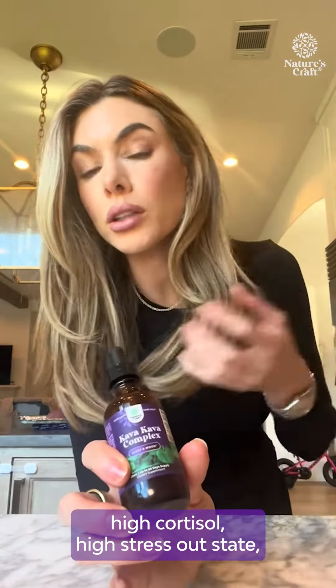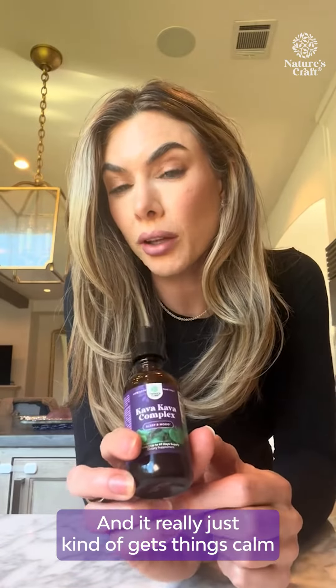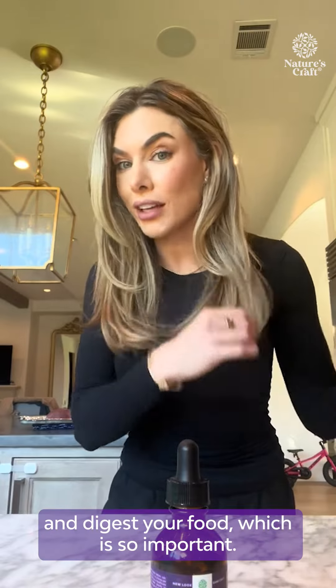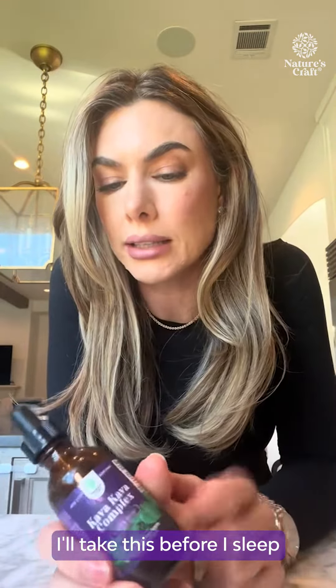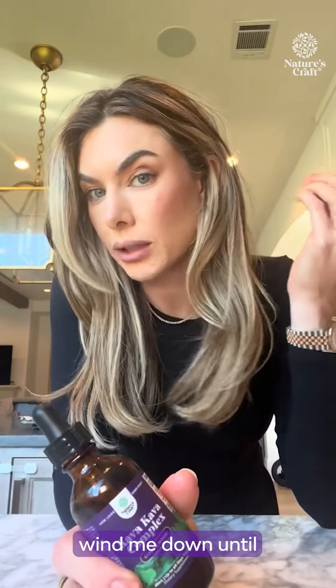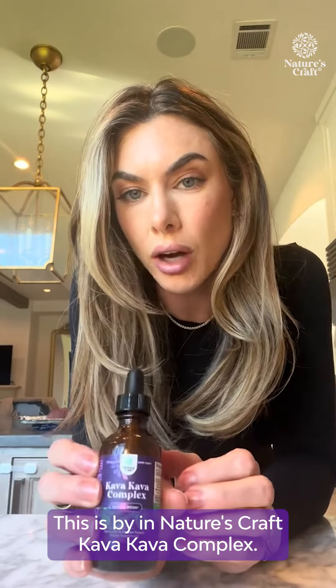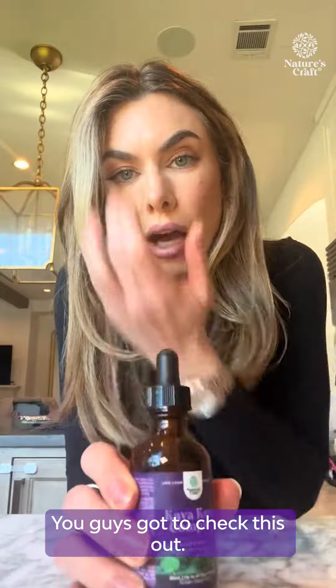If I'm in a really high cortisol, really stressed-out state, I'll take this right before I eat and it really just gets things calm so that you can actually rest and digest your food, which is so important. I'll take this before I sleep and it really just helps to wind me down and calm the brain. This is by Nature's Craft — Kava Kava Complex. I've been loving it, you guys gotta check this out.